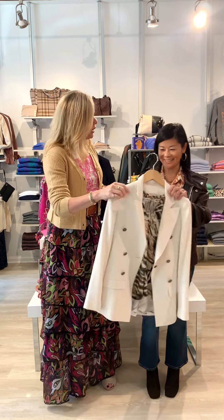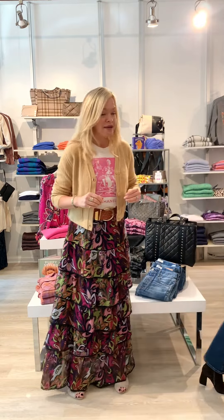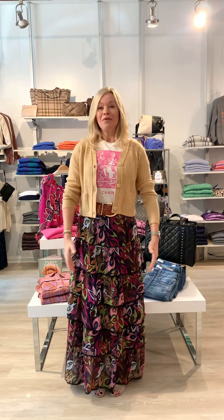Thank you very much, Vanessa. Well, that wraps it up for Willow Street's Fall Fashion Show. I hope you've seen lots of things you like today — we can't wait to see you. Have a wonderful day!